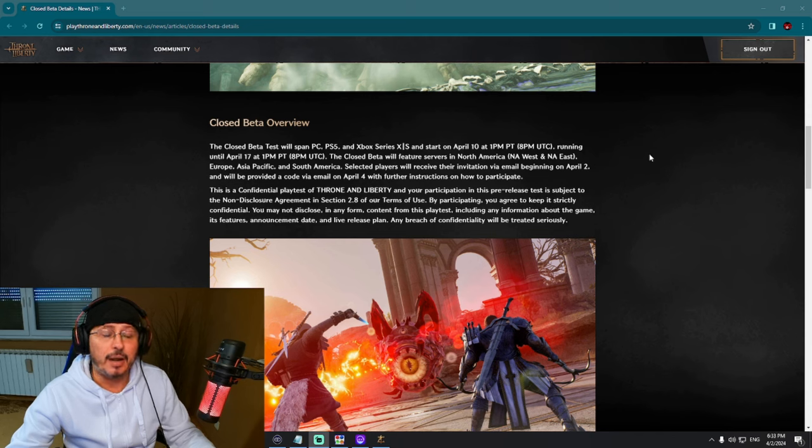This is interesting — they have covered really a lot of regions. They cover basically everything: North America West and East, Europe, Asia Pacific, and South America. Logically, you would need to pick the server closest to your location, but you don't have to — you can select basically any region.